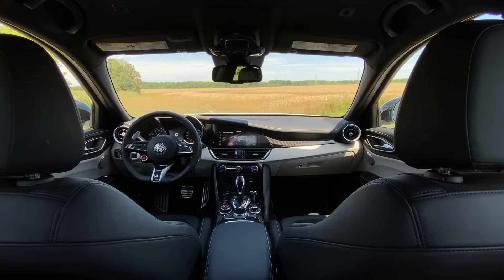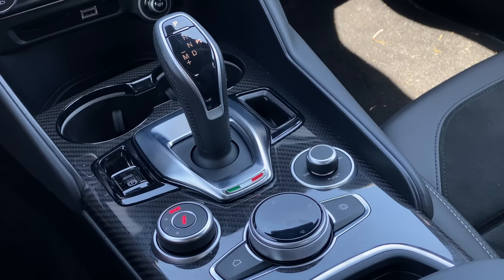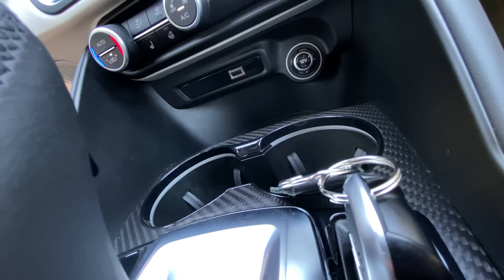Looking down at the center console, the shifter is all new, the shifter surround is all new. There's a lot more carbon fiber and a lot less plastic. Overall it looks a lot more upscale and premium. We also have a key slot to the right of the shifter, which is a very fancy touch. The key fits in there perfectly, and it's nice because you don't want to have too much stuff in your pocket — these days you've got your mask, sanitizer, house keys, car keys, wallet, phone. There's a lot of stuff in pockets. We need to bring back cargo shorts.